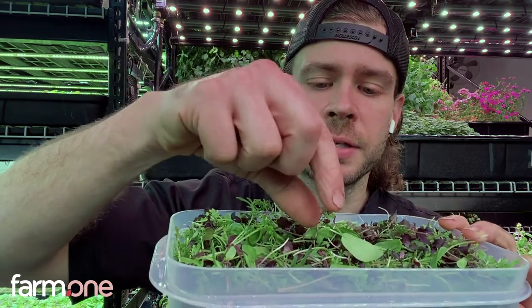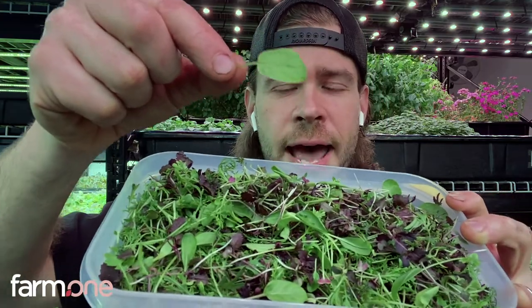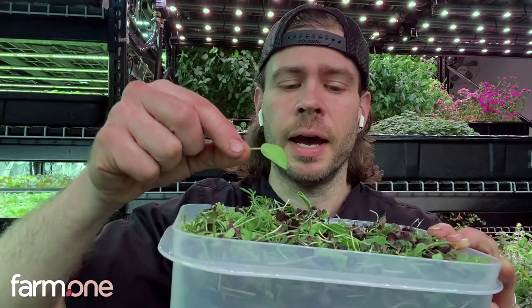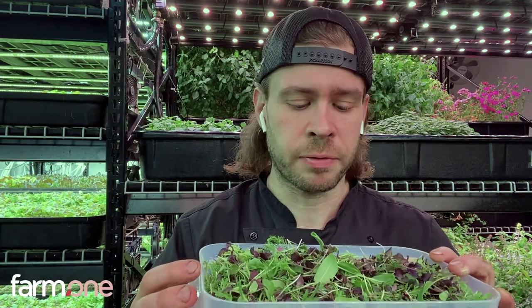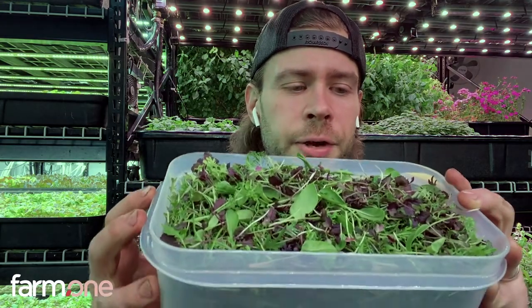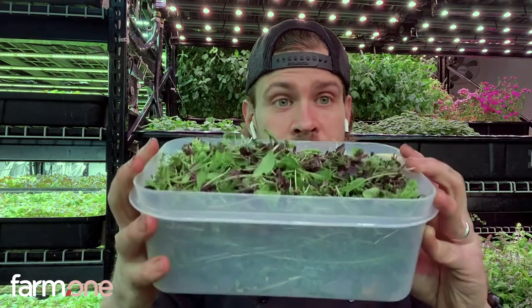Something really interesting this week — we have green sorrel. Sorrel has a nice sour taste to it, a nice tartness that really breaks up the spiciness from the mustard greens. Kind of makes you salivate a little bit. Really nice, bright, refreshing pop to your salads. So that's the yellow box.